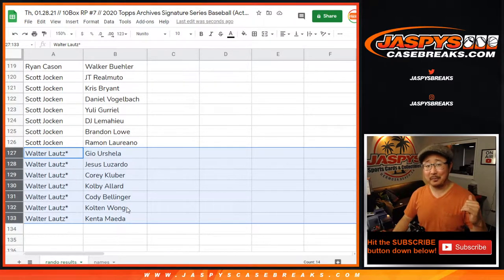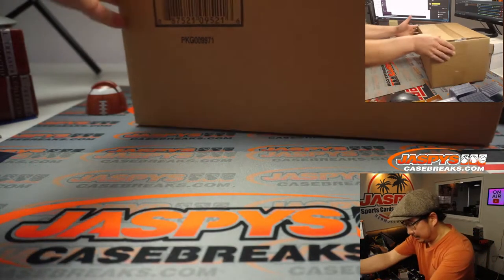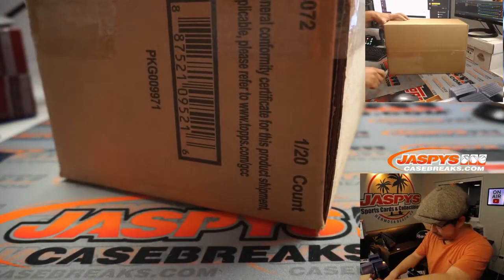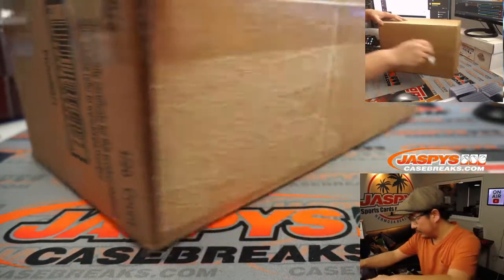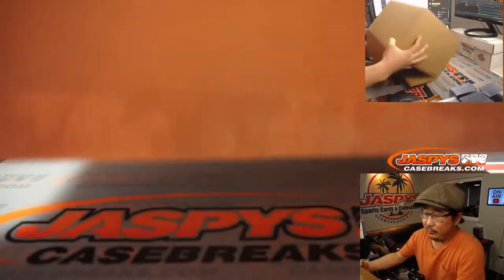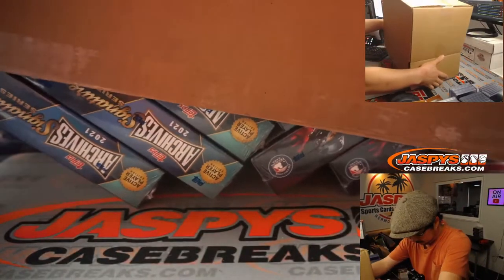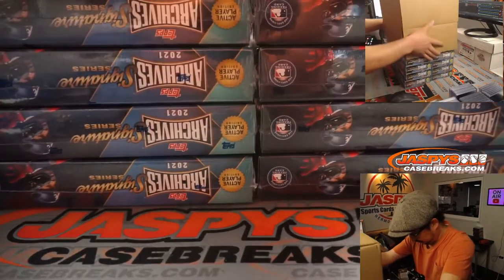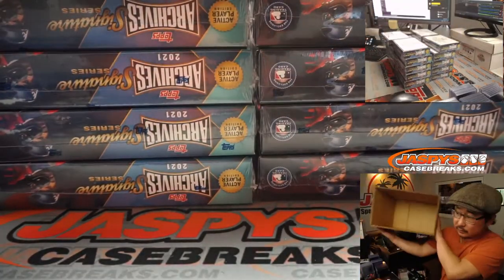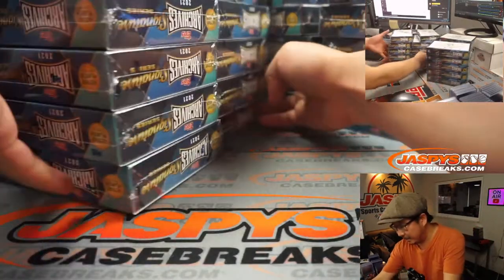I gotta go grab the case — I didn't bring it. I'm gonna pause the video, come back, see if there's any trades, and then we'll do the break. Stick around. Welcome back, folks. There were no deals done, so let's pop this case open and see which 10 boxes we're gonna do. Hopefully we'll pop some monsters out of here.